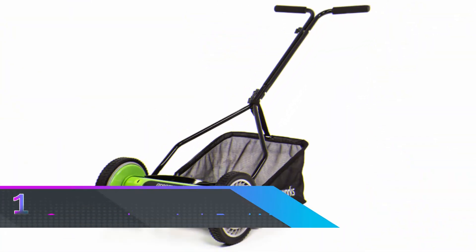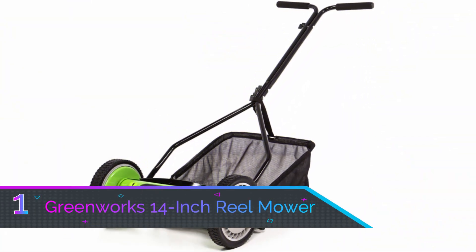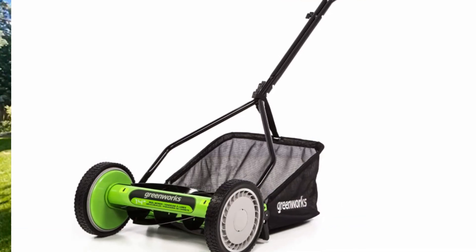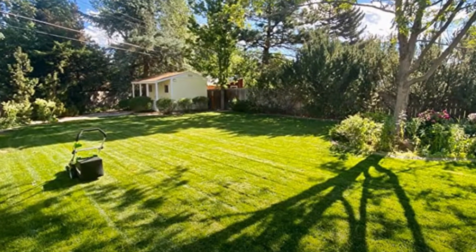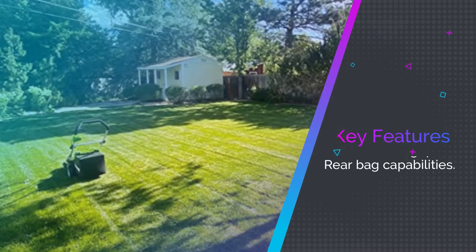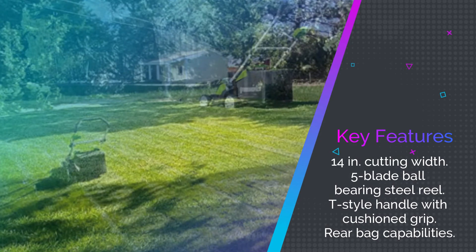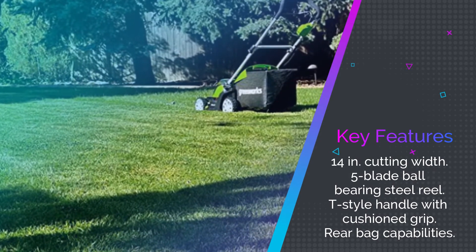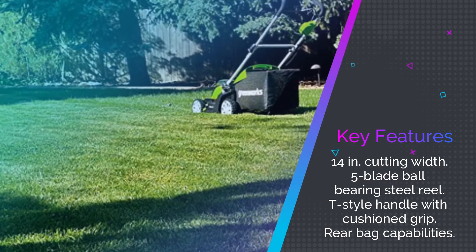Number one: the Greenworks 14-inch reel mower. Our favorite of the best reel mowers is the Greenworks reel mower. This mower offers a 14-inch cutting path. Although this size is on the small side, this lawn mower weighs in at 24.1 pounds, making it easy to carry, store, and push. Its dimensions measure 20 by 42.5 inches by 24 inches.